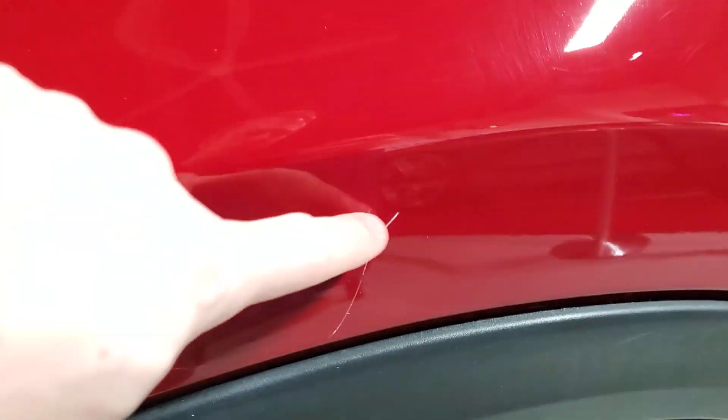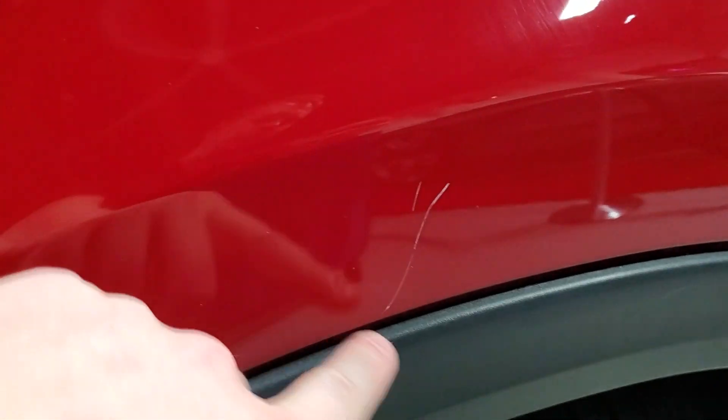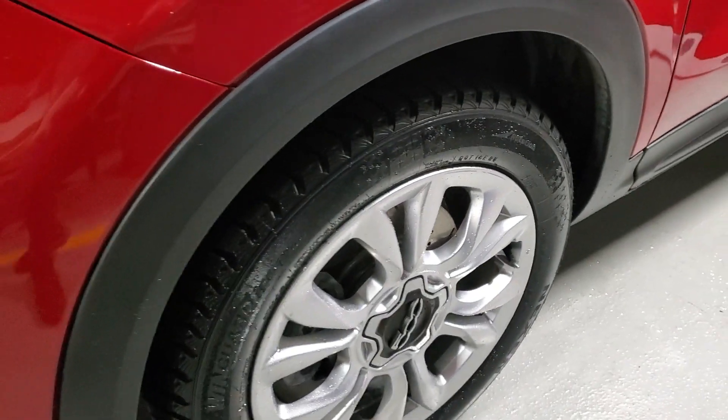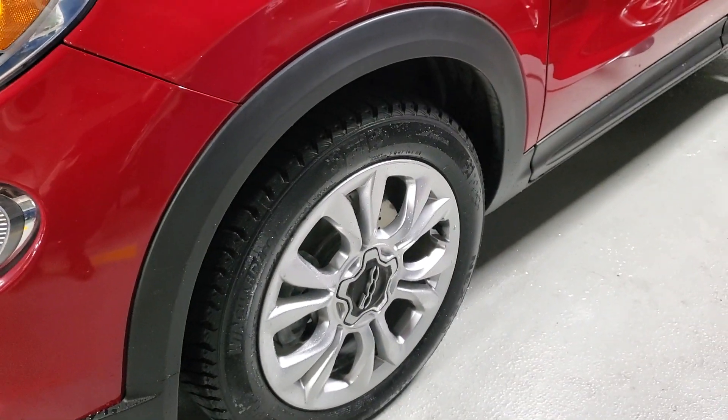You've got one little scratch — or kind of two — right above the fender there. The wheels are all in good shape; there's no curb rash on those, which is nice.